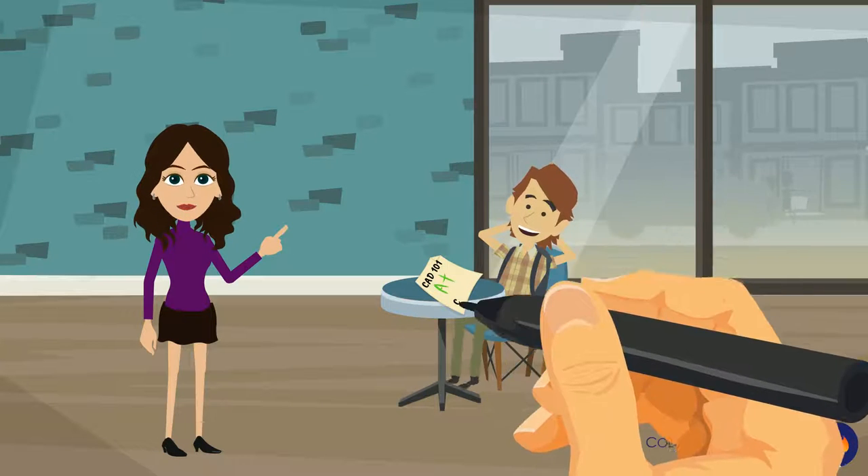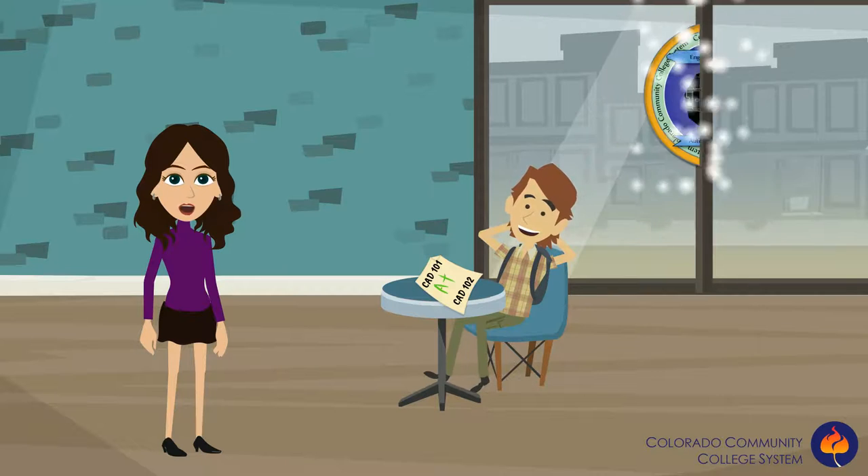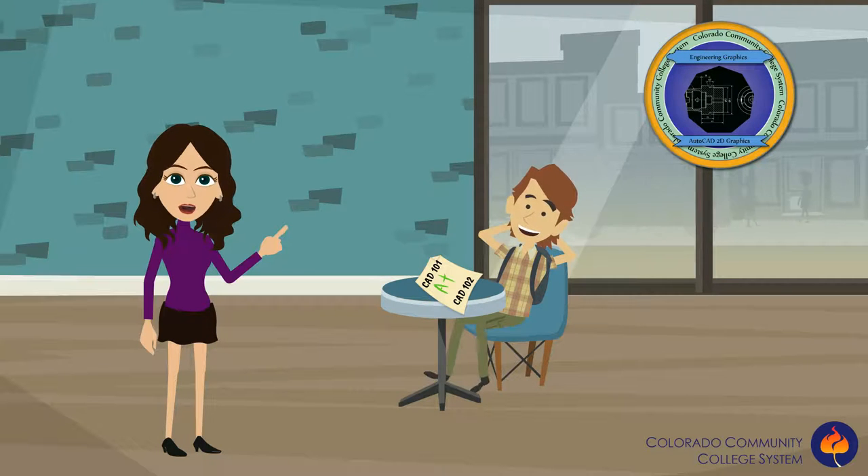Badges are about mastering skills. For example, say that Billy has just completed CAD 101 and 102 and he mastered all aspects of the courses. Not only does he earn credit for the courses, but he also earns the AutoCAD 2D badge for the specific skills and competencies that he mastered.